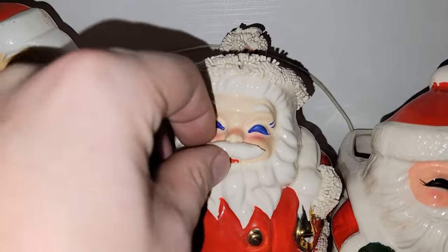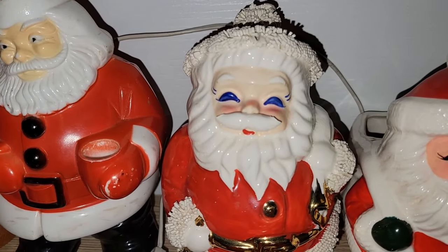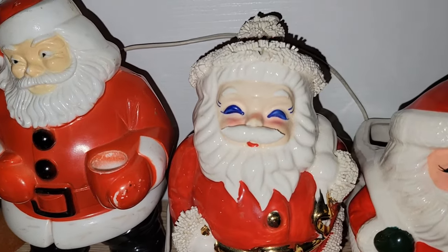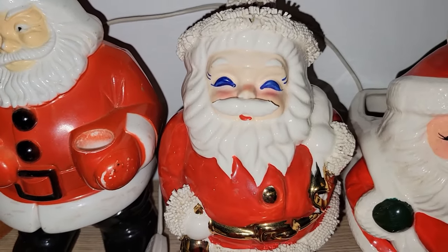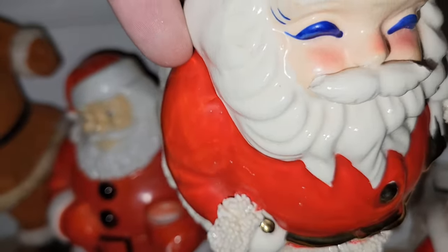Then I spotted this — I think he might be broken, his mustache might be broken, but you don't even notice it. This is one of those spaghetti Santa banks. I noticed that he's chipped right on his mustache — I didn't even realize it at the time.